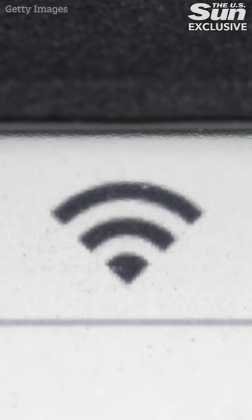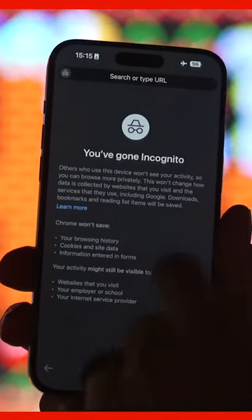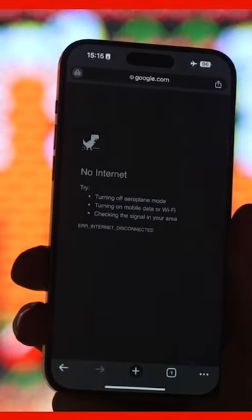First up is a secret dinosaur game that's meant to entertain you when you've lost your internet — maybe you're on an airplane or the wi-fi's vanished. It's a great way to kill some time when you're in a pit of no internet despair. You'll need to load up Google Chrome, but first turn your wi-fi and cellular internet off, or turn airplane mode on. Then try to load up a website — any website will do, but it won't work because you've got no internet. You'll see an error page and a small dinosaur icon that you've probably ignored.